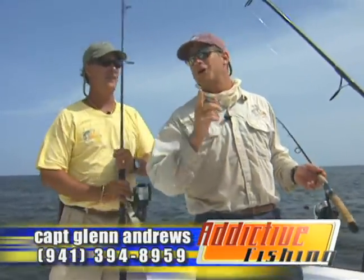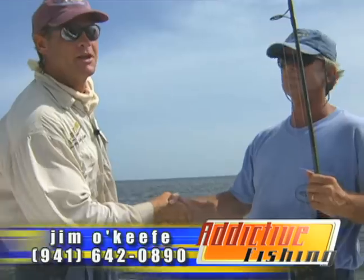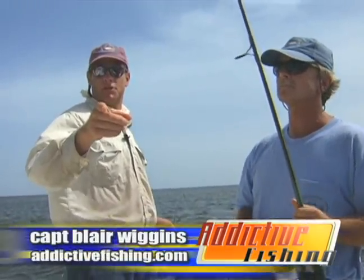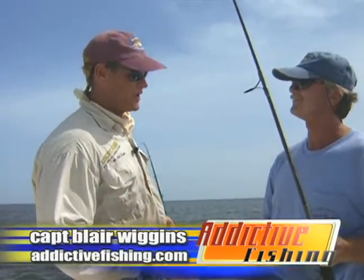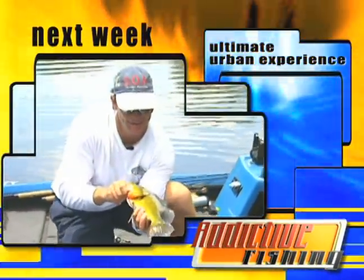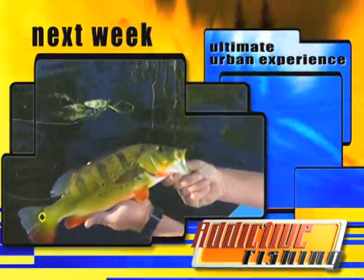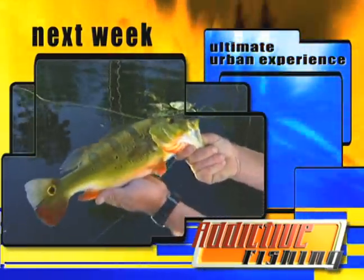Glenn Andrews aboard the Mary Kay. Jim O'Keefe, International Snook Federation — check more on the International Snook Federation on our website, addictivefishing.com. Learn a lot about these snook — I appreciate it, man. They're a ball. It's been a pleasure — see you next week. Peacock bass, baby! They're all different — that was neat. Fort Lauderdale, Margate area.